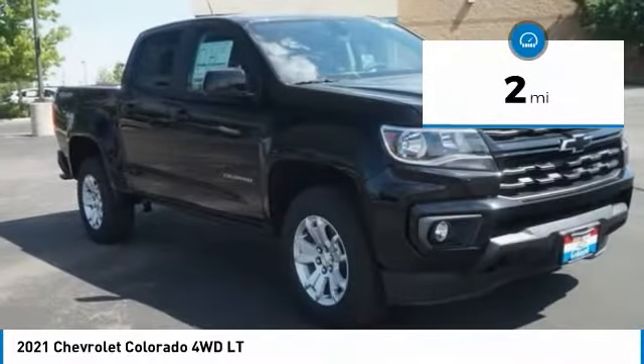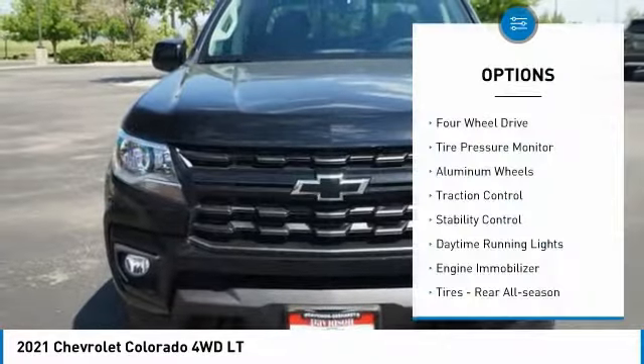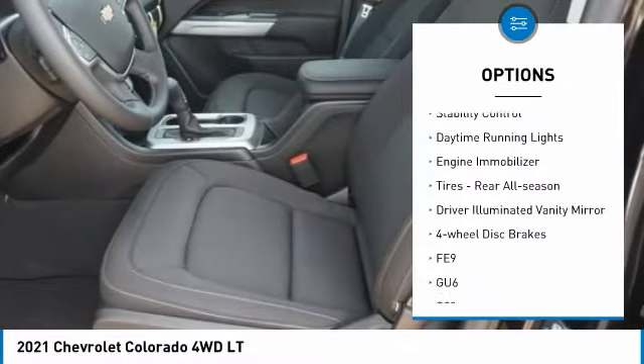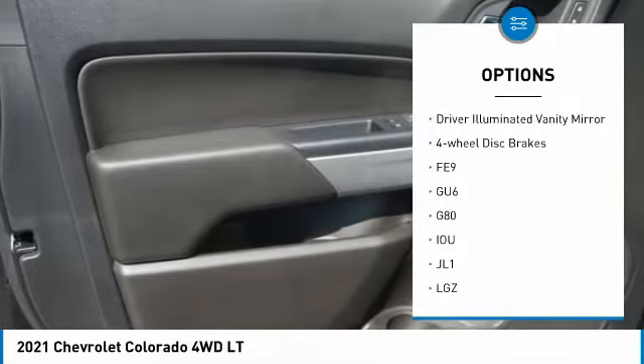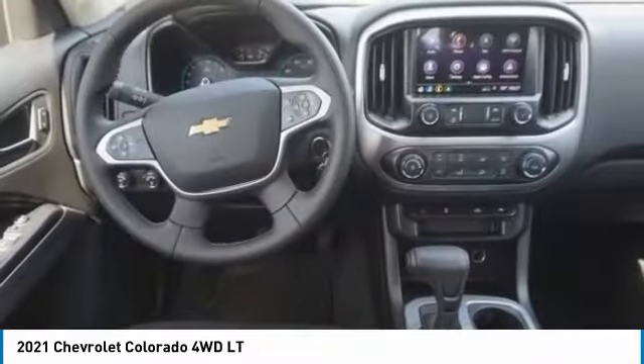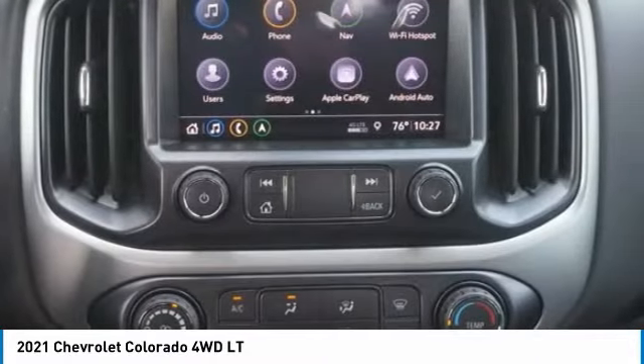This vehicle has less than 100 miles. Here are some of this vehicle's great options: four-wheel drive, tire pressure monitor, aluminum wheels, traction control, stability control, daytime running lights, engine immobilizer, rear all-season tires, driver illuminated vanity mirror, four-wheel disc brakes.